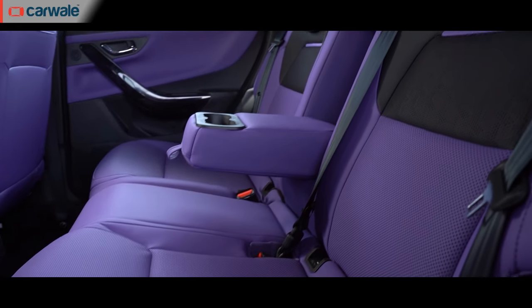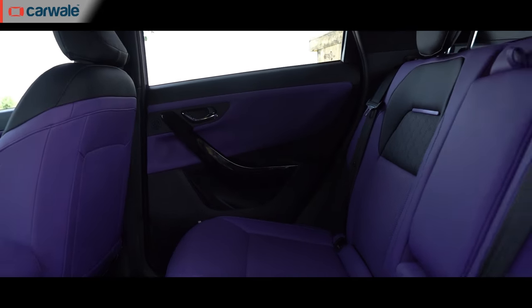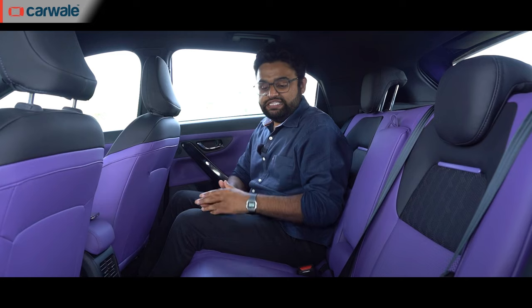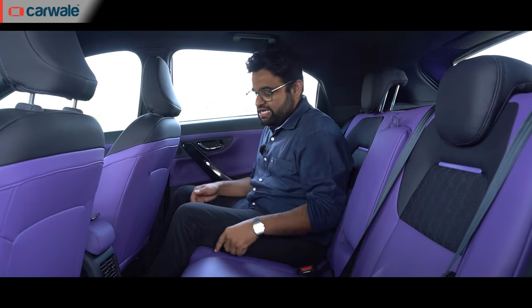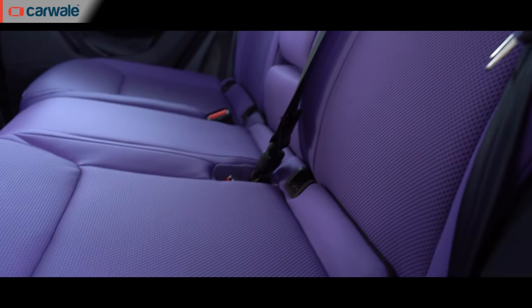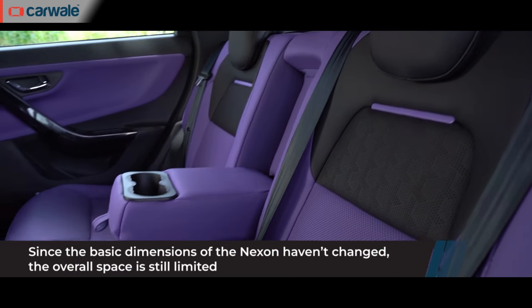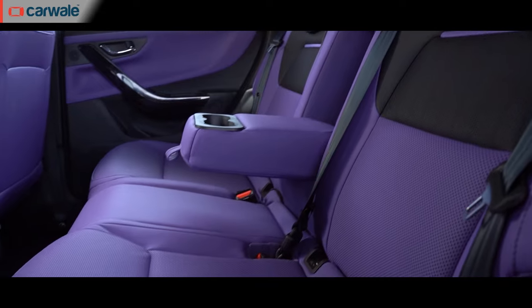Moving to the rear seat, overall space here is pretty much the same as before — you get lots of room for your knees and your head. The rear seat itself is very comfortable, and because it has a slight hump at the edge of the seat base, you get a good amount of under-thigh support as well. Overall, it's a solid 8 out of 10 for rear seat comfort at this price point.